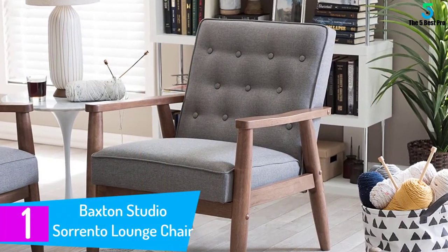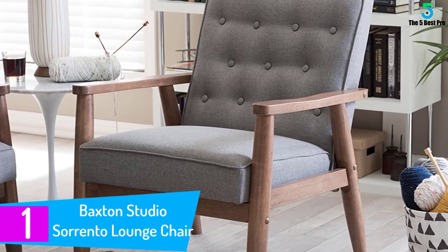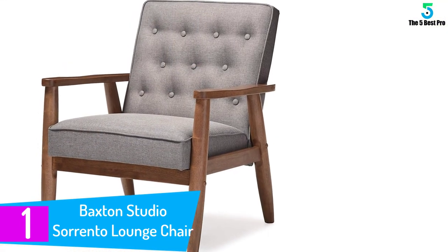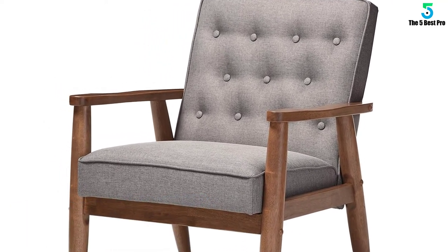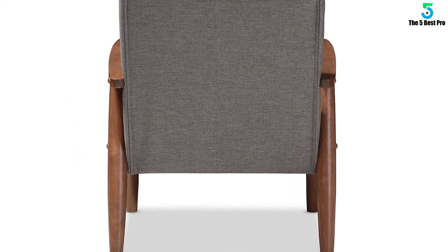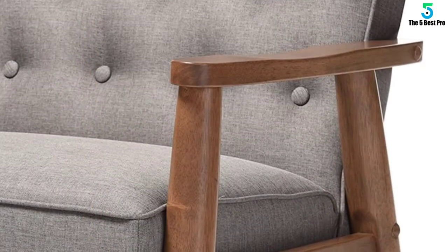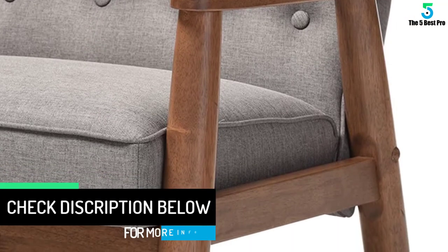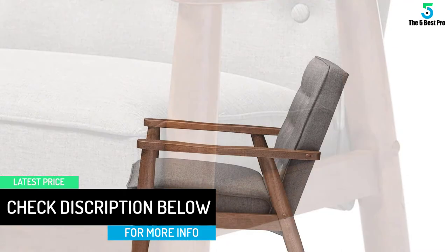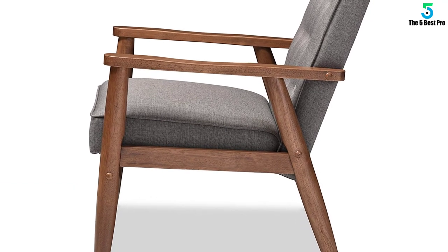At number 1: the Baxton Studio Sorento Lounge Chair. This is a simple mid-century lounge chair that will work well with a variety of styles. Boasting high-quality leather and a solid frame and legs, this chair will bring you a performance that you will love for many years. The model comes with wide sculptural arms that allow you to sit in comfort regardless of your body shape. This fully upholstered chair has a great look at all angles, allowing you to use it in any place including your bedroom, office, or living room. We love the retro modern touch that blends well with your home decor and the classic appeal that never goes out of style.